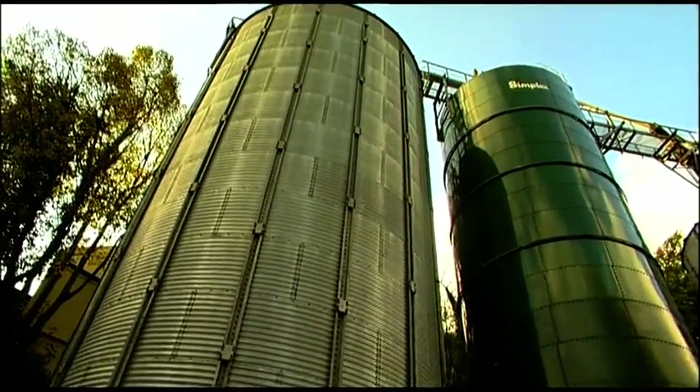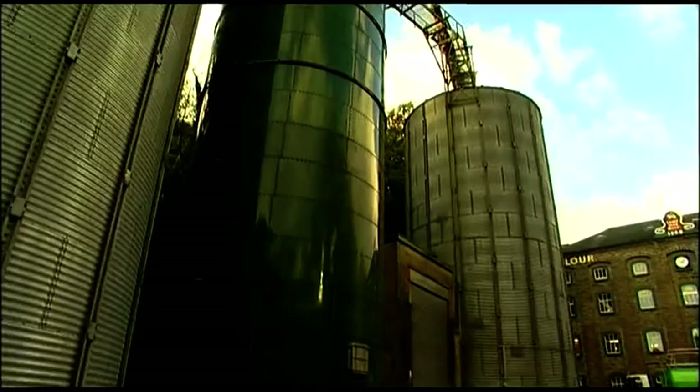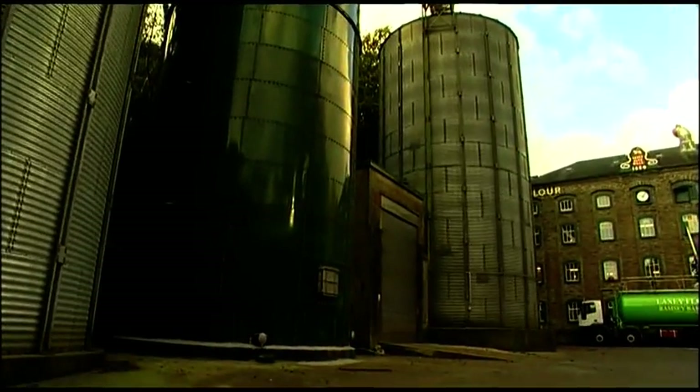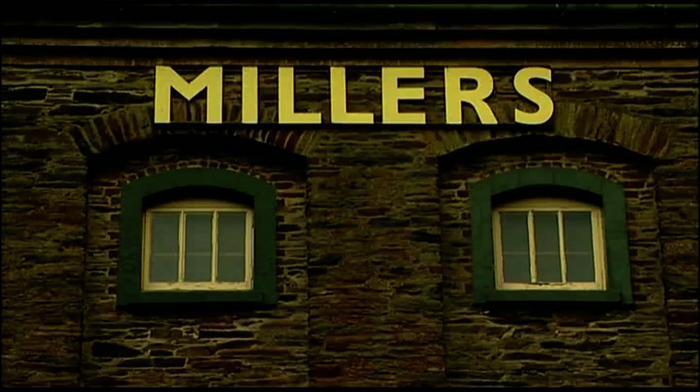Once the milling wheat has been brought to the mill by the farmer, it's stored in these huge silos which are such a fantastic feature of the mill. It's then cleaned to remove the chaff and soil and soaked overnight to encourage the grain to loosen so that it's ready to be ground into flour.